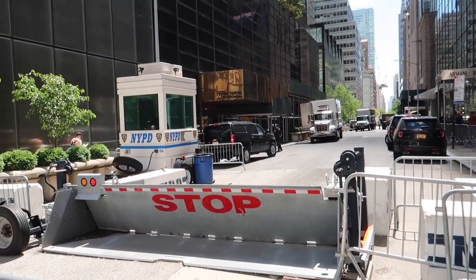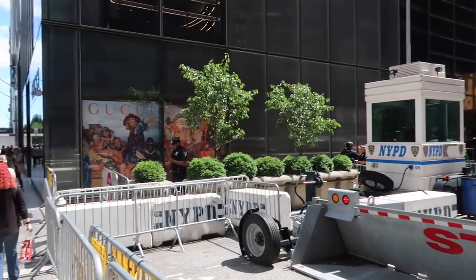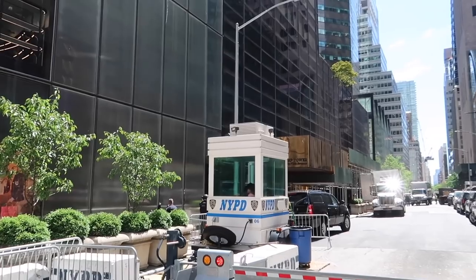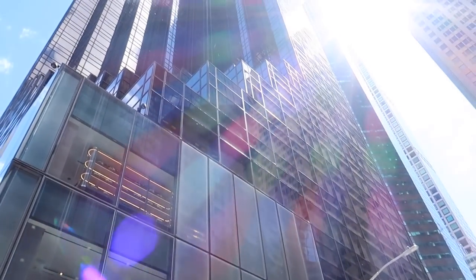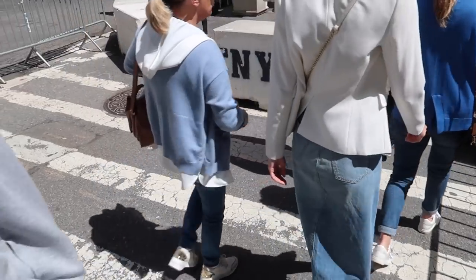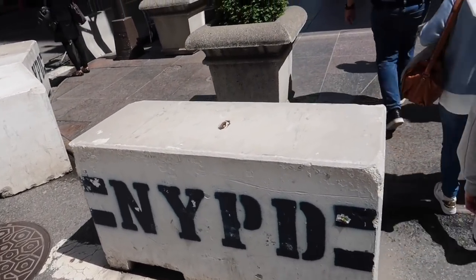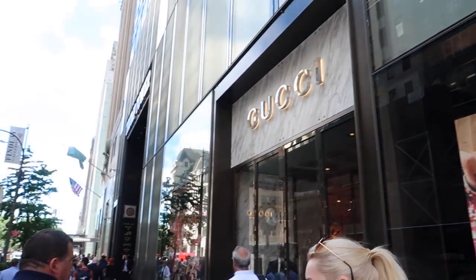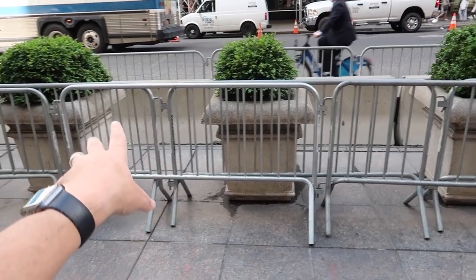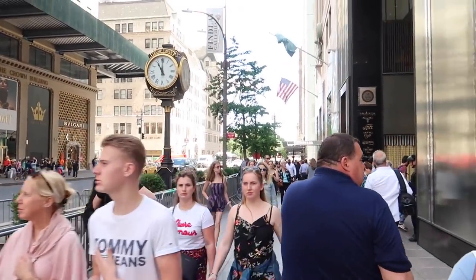So this is Trump Tower — the side of it. It's all blocked off with police barriers, you can't get around it. There's a lot of protesters that still happen over in this area. Police barriers all over here too. We have Gucci inside Trump Tower. So nothing can happen — Trump Tower.